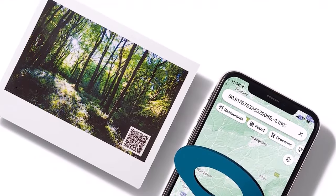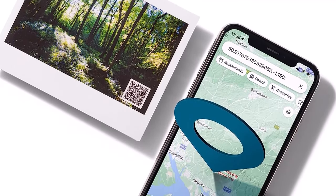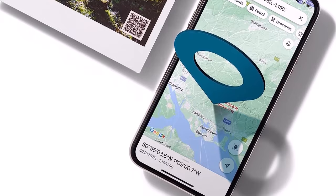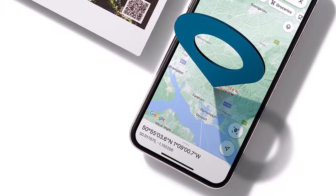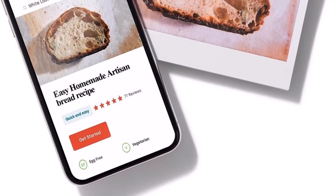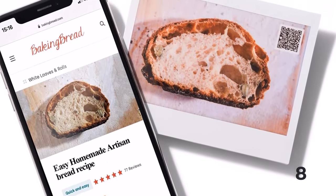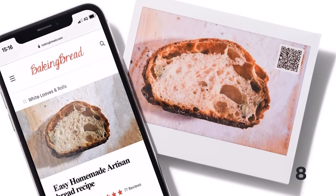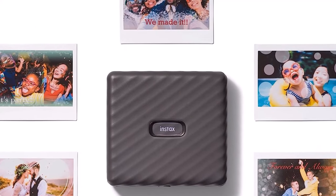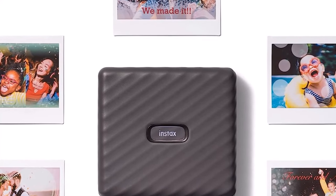The Instax LinkWide smartphone printer creates the largest prints in the Instax product lineup. This wide-format printer is overflowing with must-have features. Connect your smartphone to the printer wirelessly via Bluetooth, and you're able to add text to your photos, resize, apply a filter, and play with the contrast. The options are endless — swipe up on your smartphone photo and print.